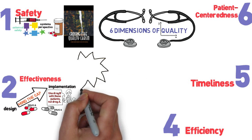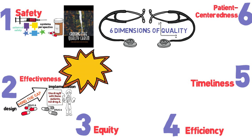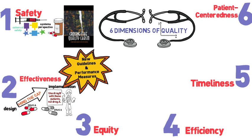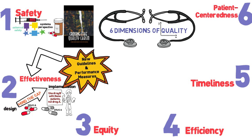Effectiveness is also related to the development and implementation of evidence-based guidelines, as well as the recent advent of performance measures. These innovations of evidence-based guidelines and performance measures can improve effectiveness, but sometimes to the detriment of the other quality dimensions.